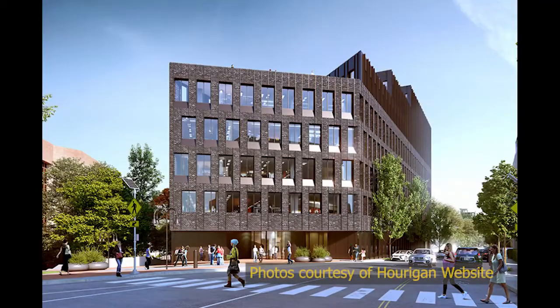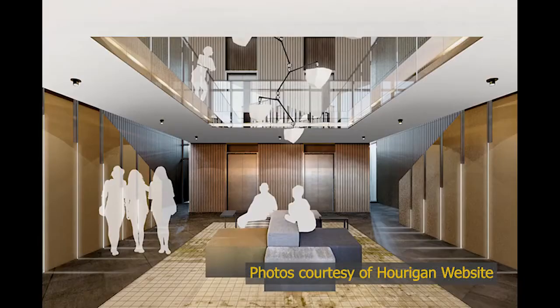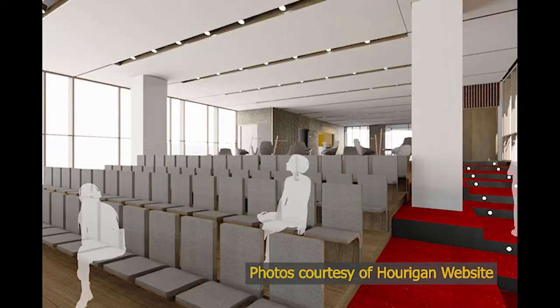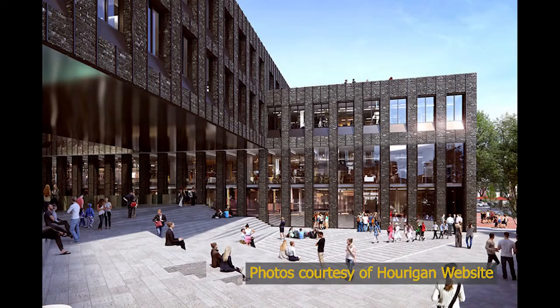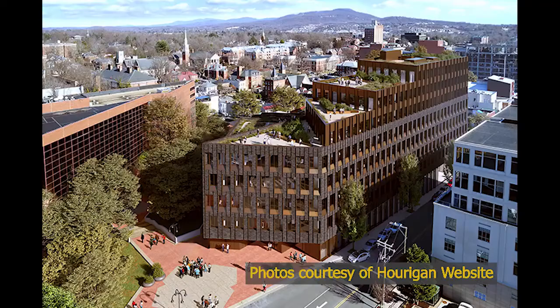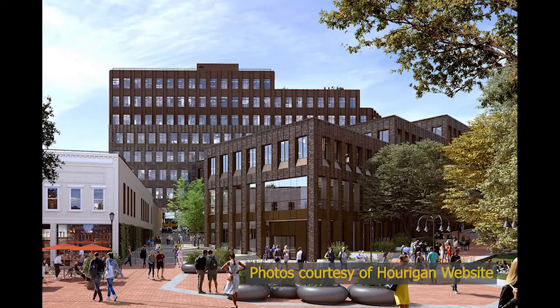Upon completion, the building will be home to Class A offices, retail spaces, an auditorium that can seat up to 225 people, and lunch windows with shared kitchen spaces. More exciting features will include walkability under the building that connects to Water Street, a rooftop workspace that includes loads of greenery, and the addition of 74 parking spaces below ground.